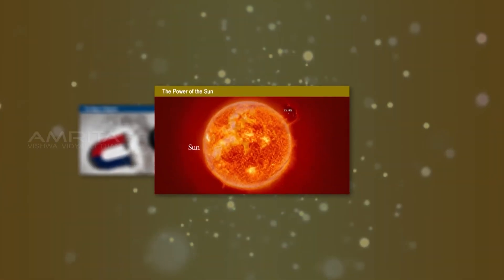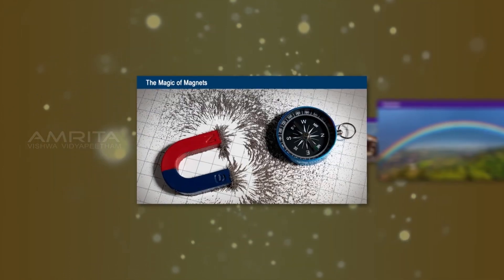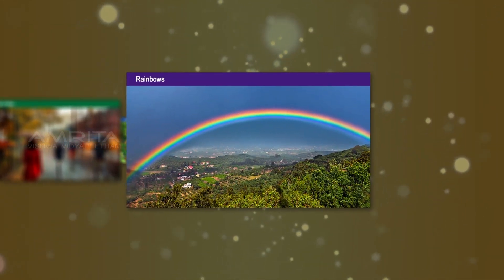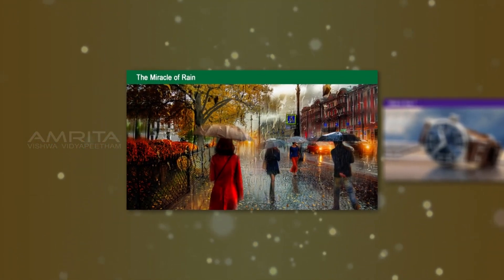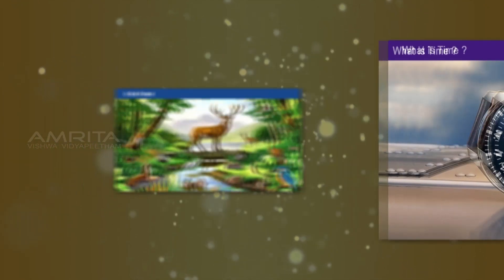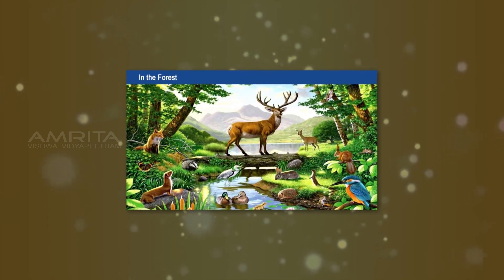Our current science selections will expand this winter and spring to become a full science library, ranging from fourth to eighth grade reading levels. This section will also include audio and vocabulary support in English and Spanish.